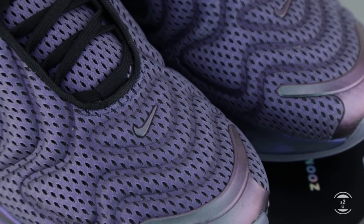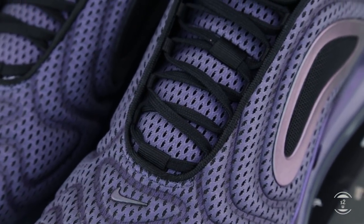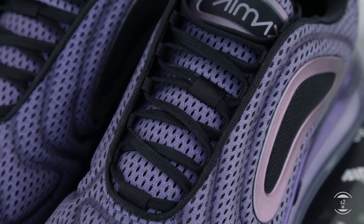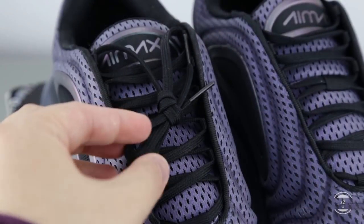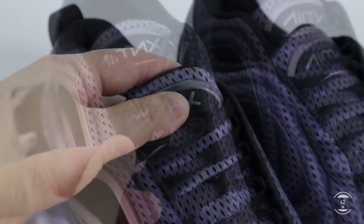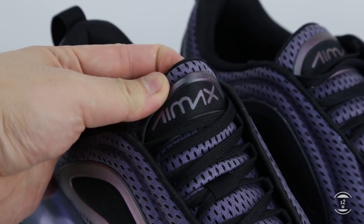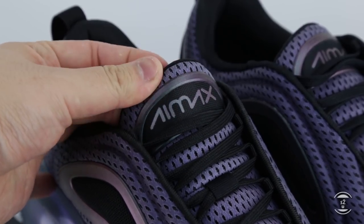Logo wise, the Nike swoosh is only seen at the toe box, with another one embedded on the air unit on the lateral surface. Looking at the shoes from the top, the lacing setup is reminiscent of the Air Max 97 as well, with flat black laces on this colorway and eye stays found on the tongue opening internally. The tongue itself is a traditional padded mesh tongue with an Air Max logo patch cemented at the top.